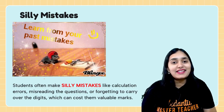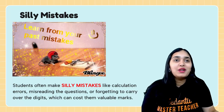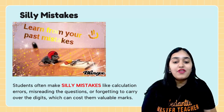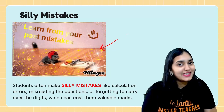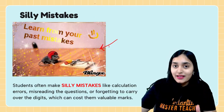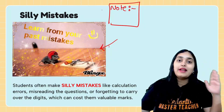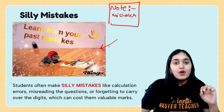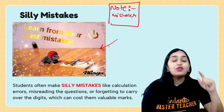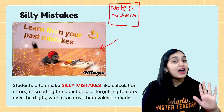Mistake number four: silly mistakes. Silly mistakes and maths have a strong relationship. We can't avoid them 100%, but we can reduce them by learning from past mistakes. Whenever you're practicing and you make a mistake, note it down. I used to write my mistakes in big red block letters and always revise them before exams. In the exam, I never repeated those mistakes. That's how you avoid silly mistakes.